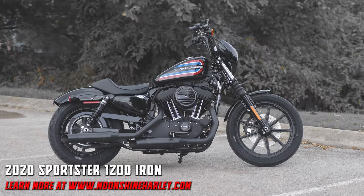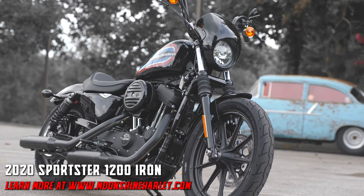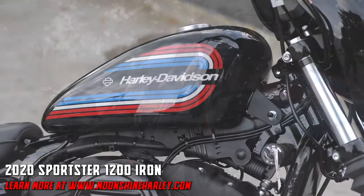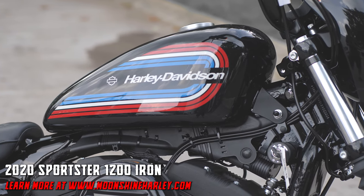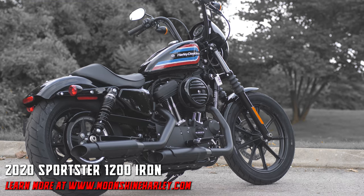The 2020 Sportster 1200 Iron from Moonshine Harley-Davidson. Vivid black paint with red, white, and blue graphics identify this standard of the industry.